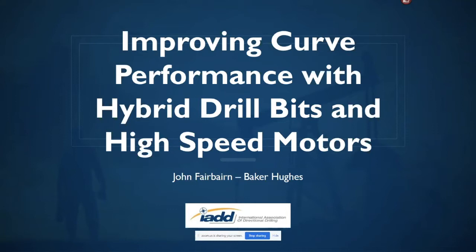I'm going to start with a really quick safety moment since obviously that's really important to us in the oil and gas industry.